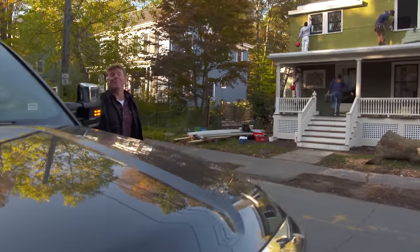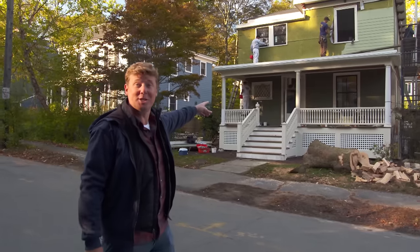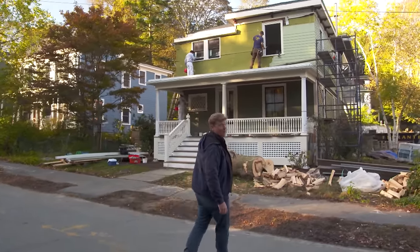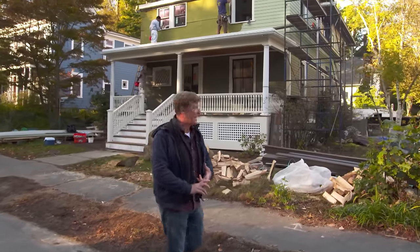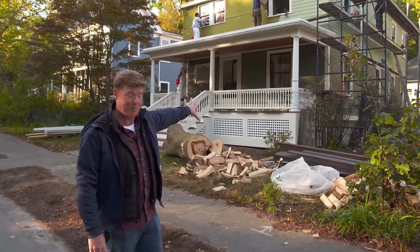I'm Kevin O'Connor and welcome back to This Old House here in Newton, Massachusetts, where you can see the progress we are making on this house. Check out our new front porch — it has been completely reframed. We've got new decking down, we've got new posts, and we were able to save the original railing, which went back in place.